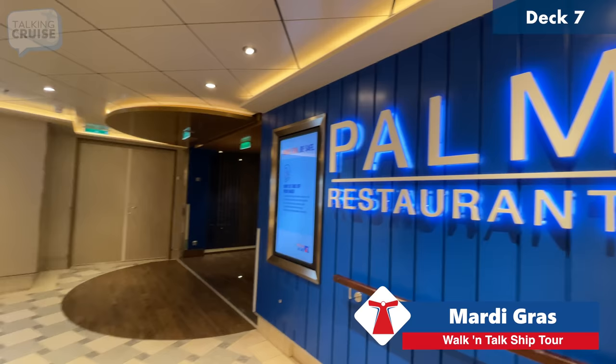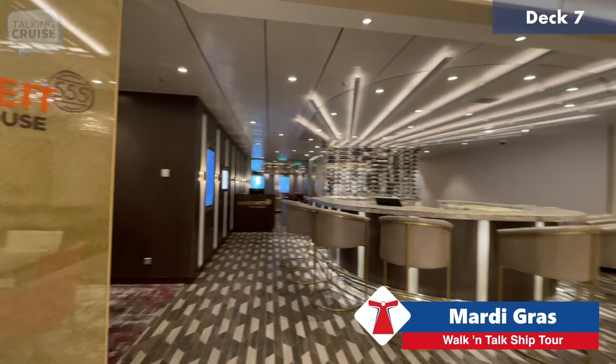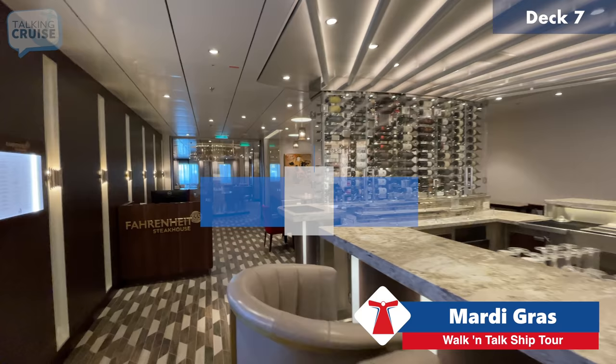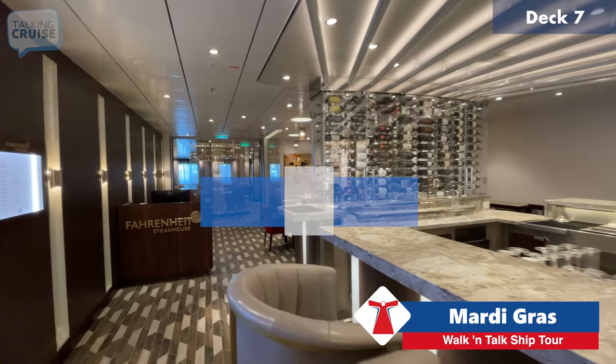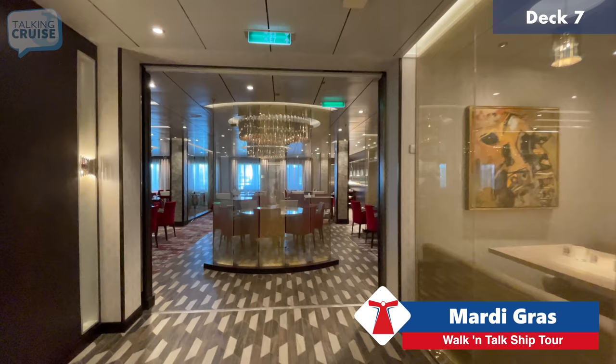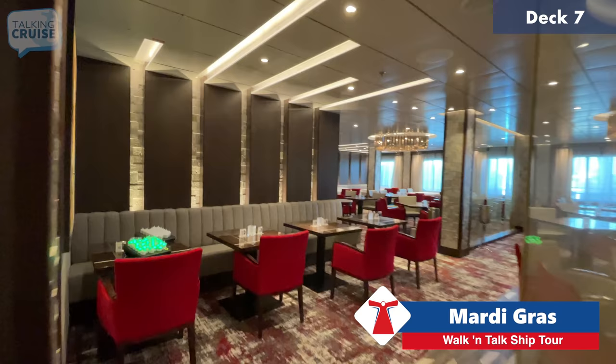Now heading forward on deck seven, I'll show you the upper mezzanine area of the French Quarter. But first, a stop at Fahrenheit 555 Steakhouse — actually a great value at $35 per person, with a really great menu. I've always enjoyed my times at Fahrenheit 555. The tables are bare now as it's not set up for dinner yet, but we have footage from yesterday and will be eating here this evening.